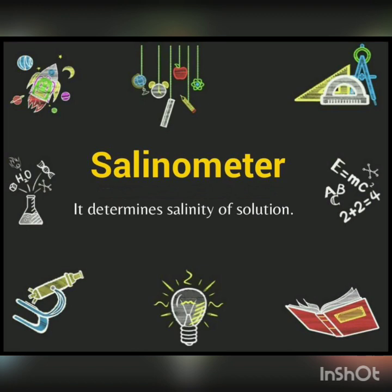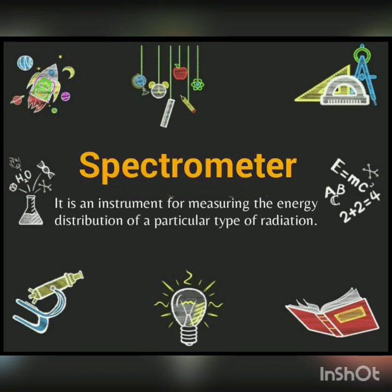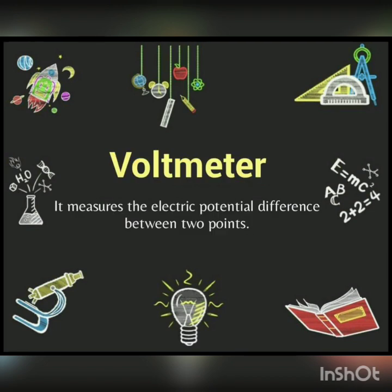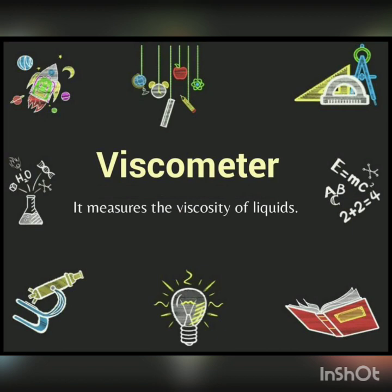Next is Spectrometer — it is an instrument for measuring the energy distribution of a particular type of radiation. You can take a screenshot or note it down, as this is very important. Next is Sextant — this is used by navigators to find the latitude of a place by measuring the elevation above the horizon of the sun or another star.